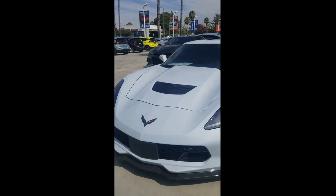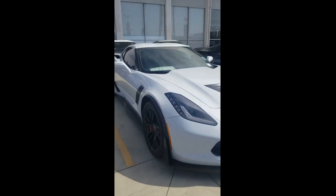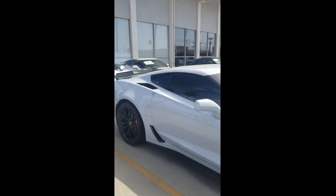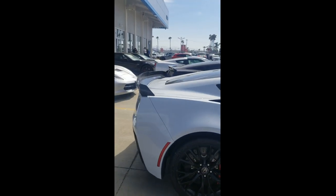This vehicle is equipped with the C07 package, has a lot of carbon fiber bits, has the big brakes to the front, carbon ceramic. Come check it out at Riverside Chevrolet. My direct line is 951-442-4127.